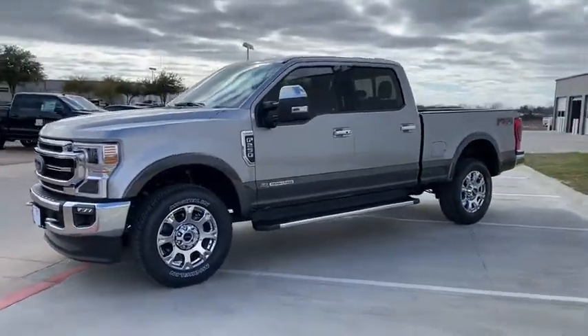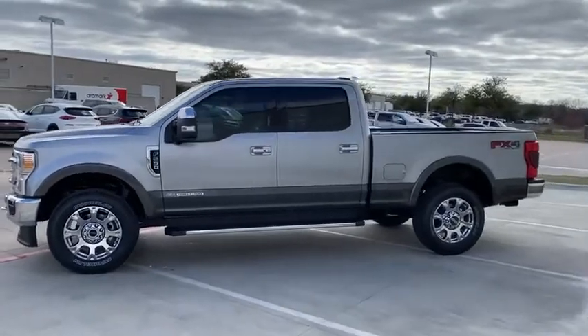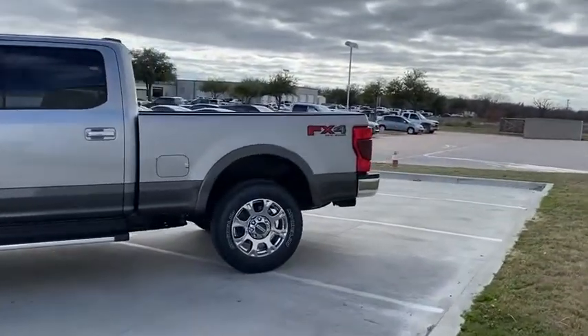Here are some of this vehicle's great options. Engine block heater, chrome package. Come take a test drive today.